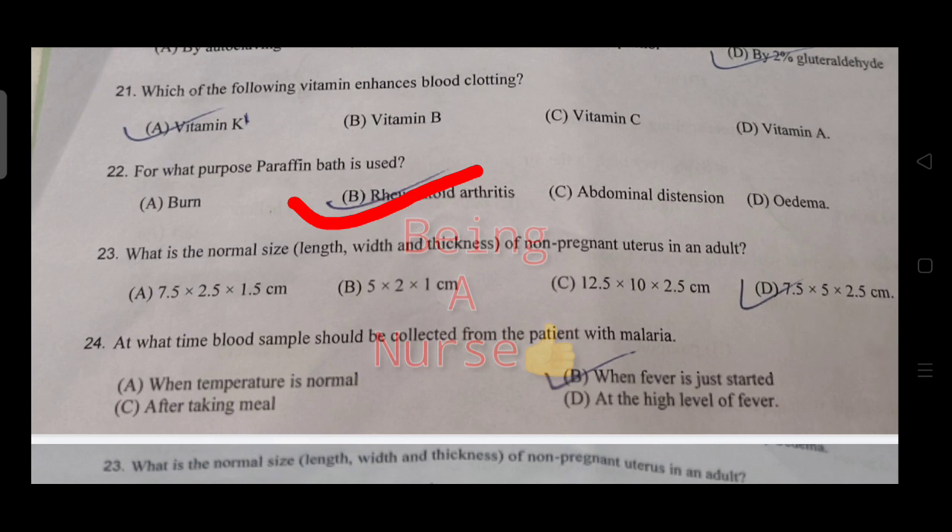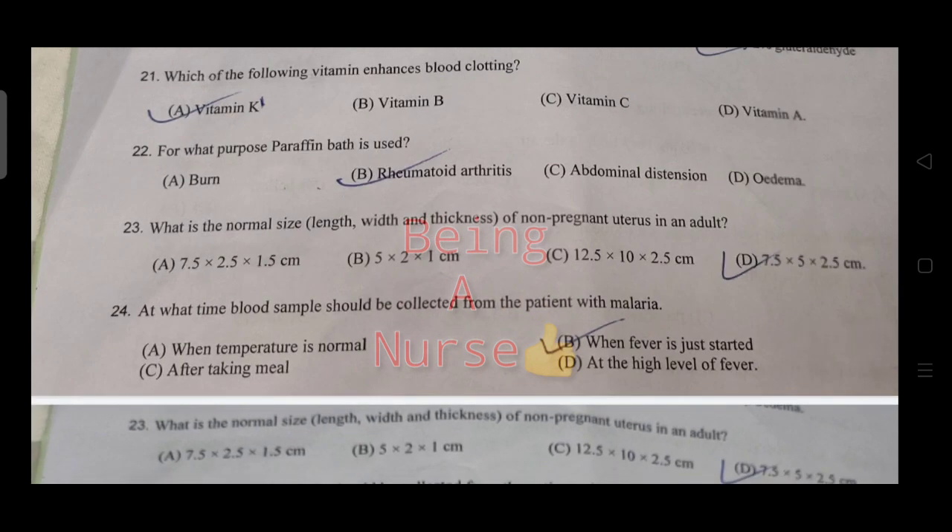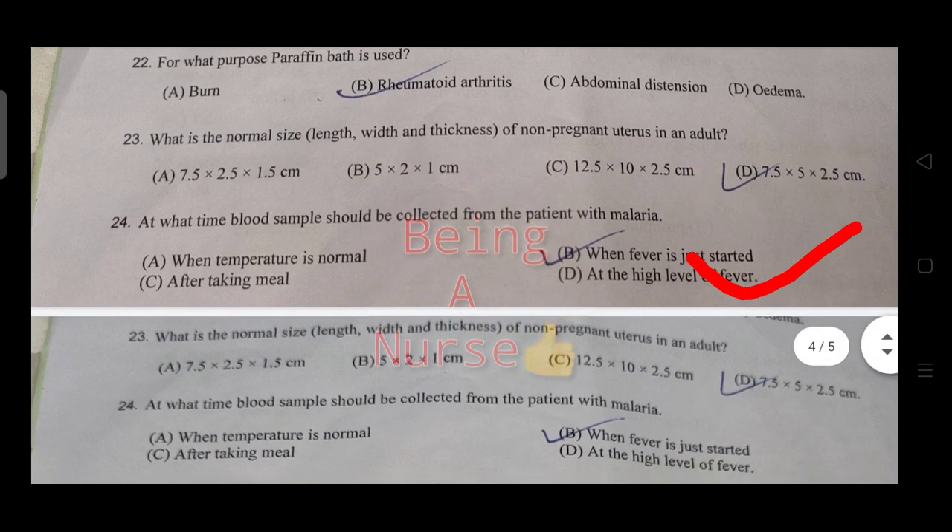What is the normal size of the non-pregnant uterus? The data is: 7.5 cm length, 5 cm width, and 2.5 cm thickness. What time should blood samples be collected from a patient with malaria?